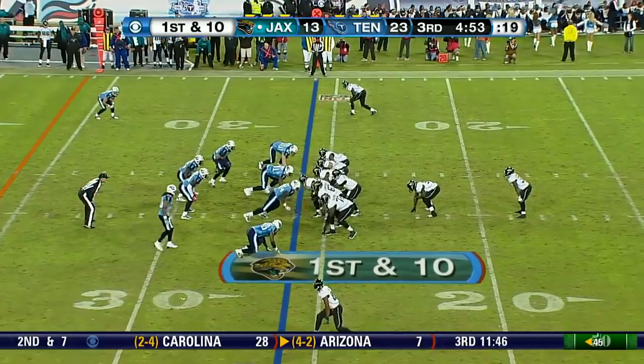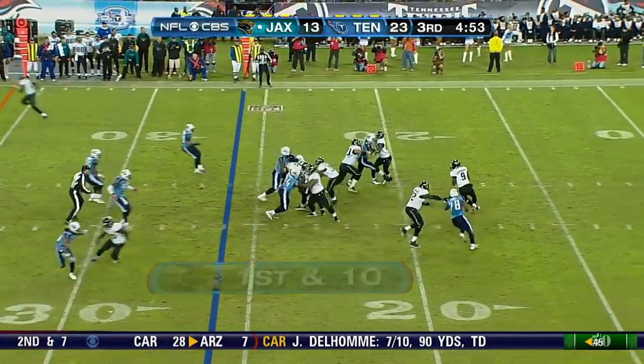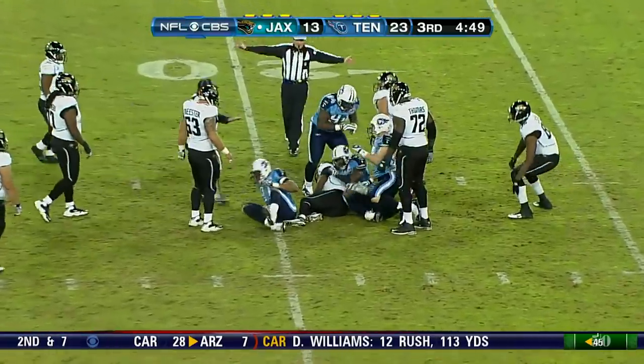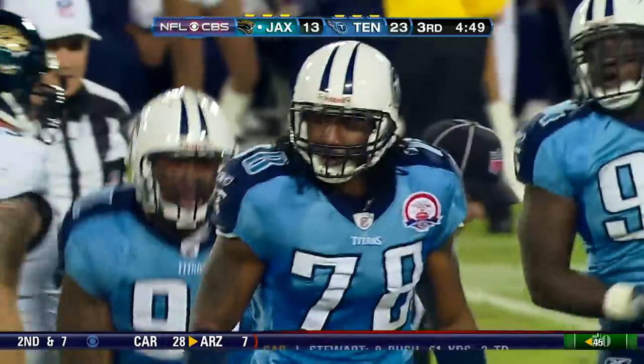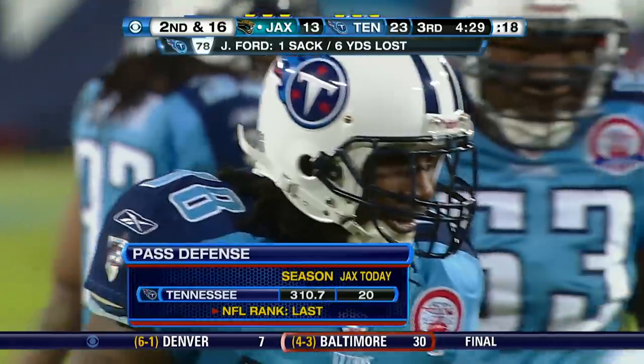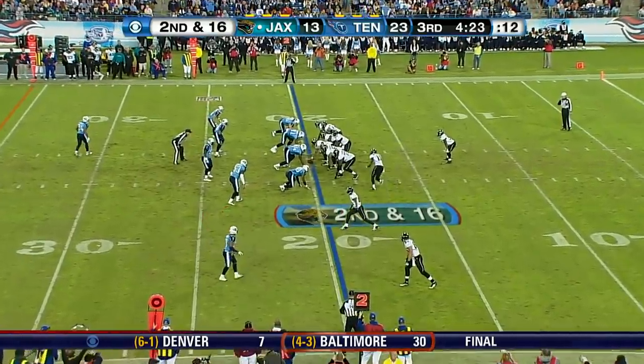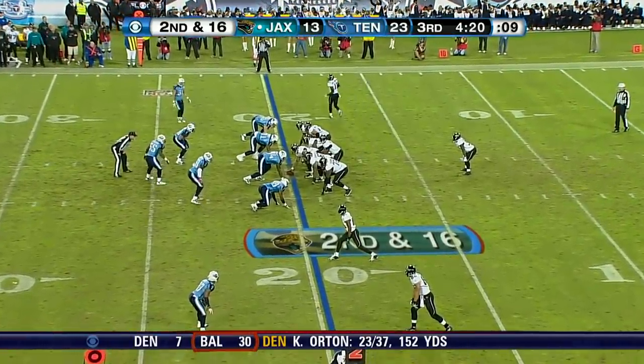We've seen some really great games between them. Play fake - Garrard in trouble. Somebody got around the edge quickly. Jacob Ford. They're last in the league, but got it going on today. Ford in his third year out of Central Arkansas. A loss of 6. Second and 16.